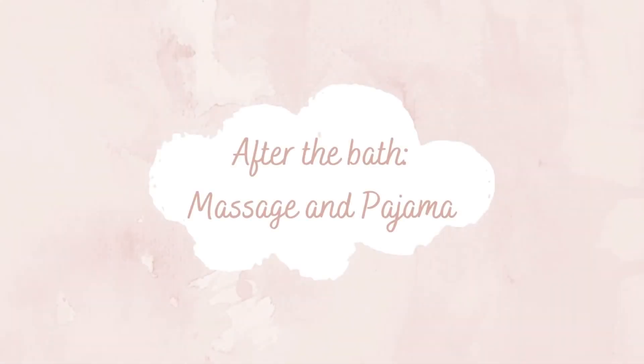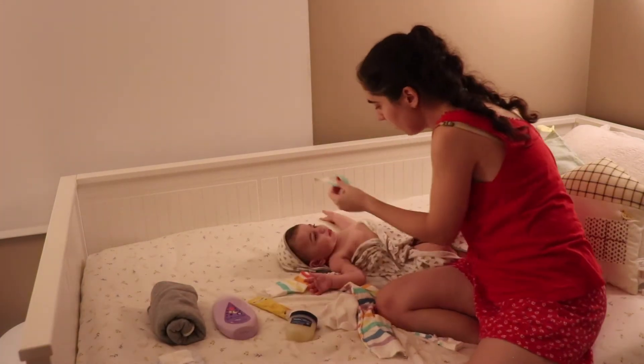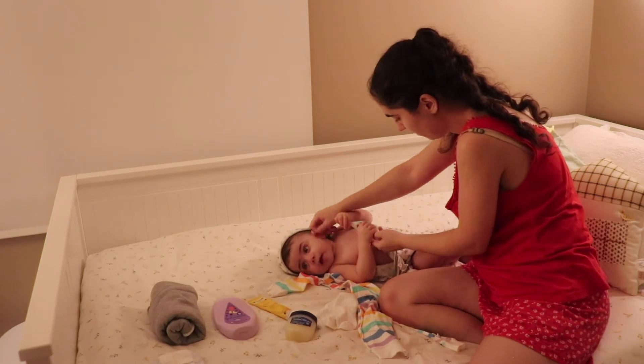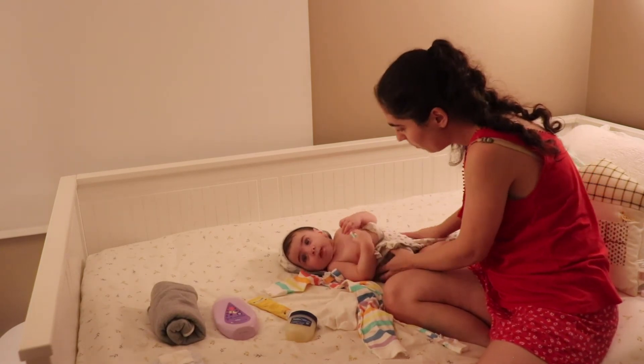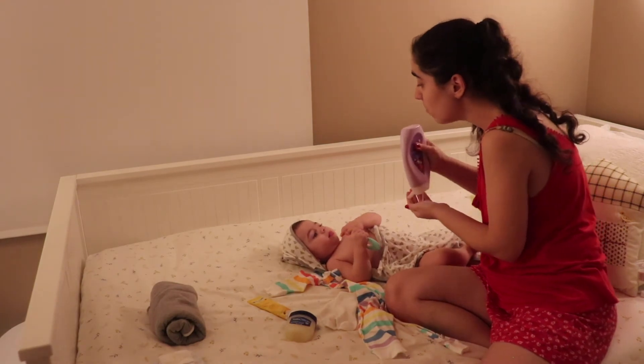After the bath: massage and pyjama. After bath time, I do a massage and put her in her diaper. I'm not sure that it actually relaxes her, but I like to do it as a ritual. Lately, I've also been offering her a toothbrush so she has something to do and chew on while I try to put on her diaper and coat.